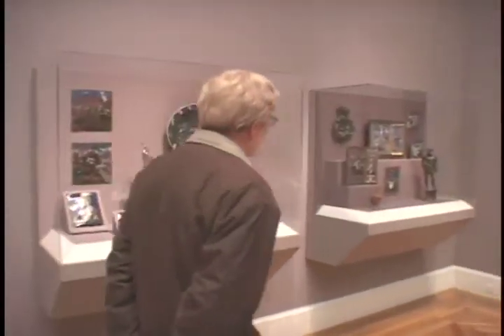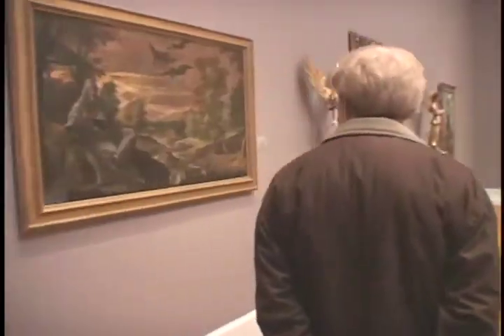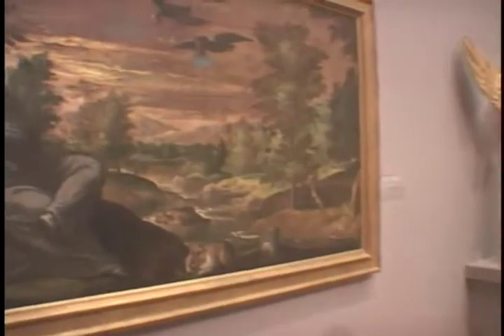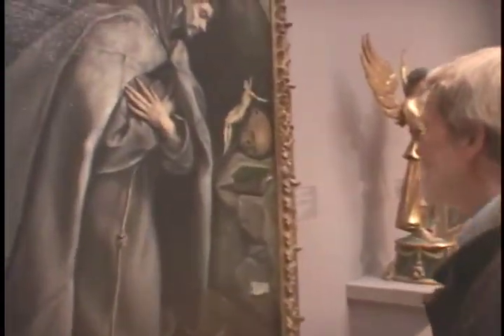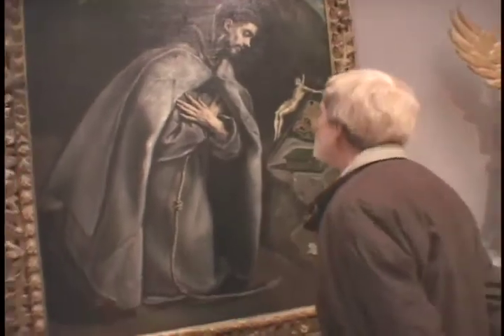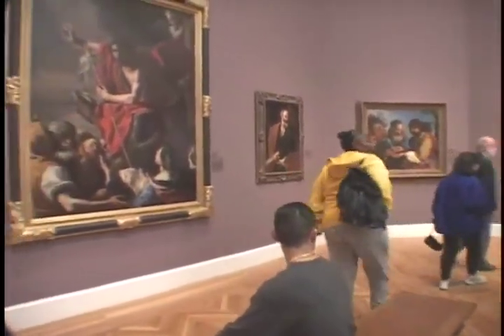Tony Rockwell is one of 12 conservators who tend to the ongoing care of the 200,000 artworks in the de Young and Legion of Honor collections. Every painting on the walls of the museum is under constant observation. All the paintings have been worked on to some degree or another, so it's a really ongoing system of care necessary to maintain these fabulously valuable and important works of art.